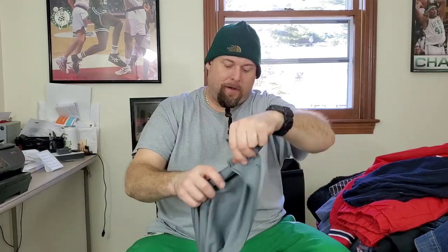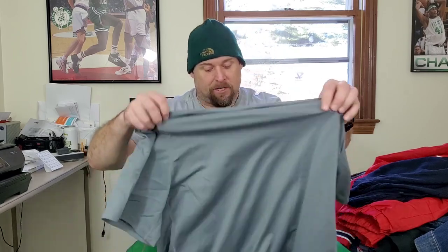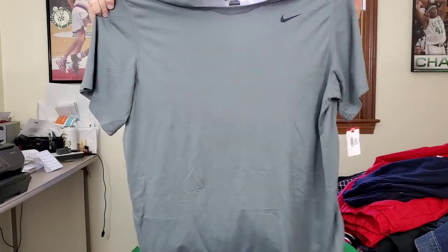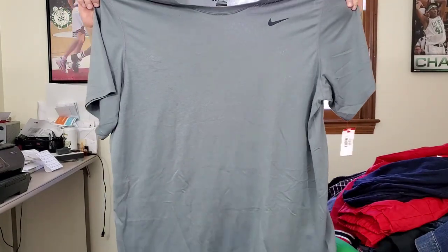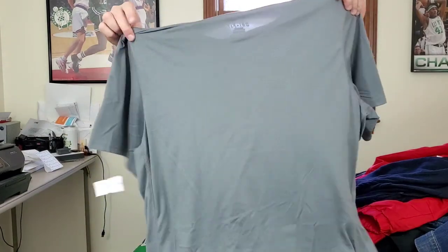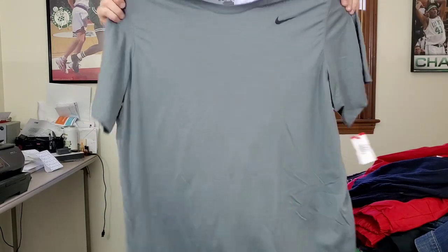Here's a Nike Dri-FIT men's t-shirt. I've been laying low on the Nike Dri-Fits because I have too many and they're not selling that great right now, but the secret is going for big sizes. This is a men's size 2XL, which is a good size. I might actually try this one on — if it fits me I'm going to keep it for myself, since I don't have one in gray.